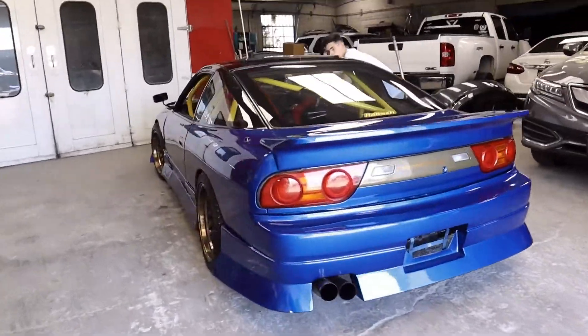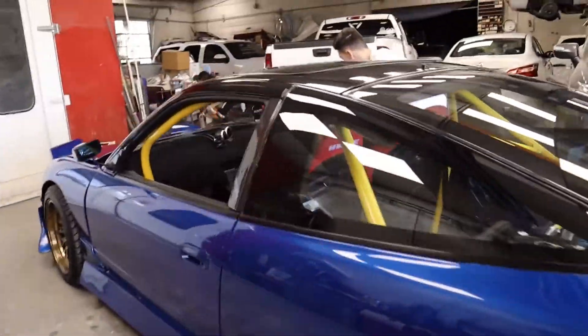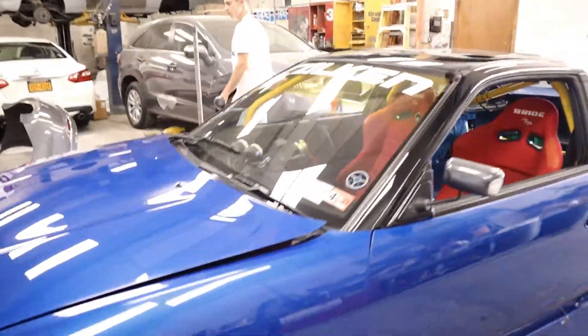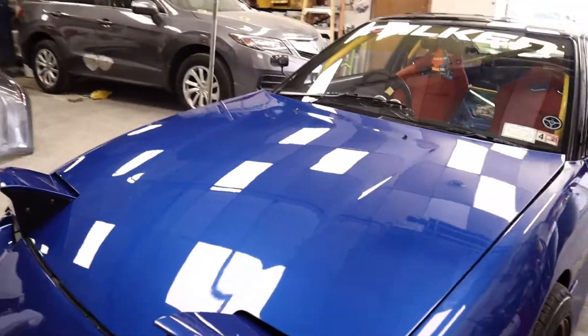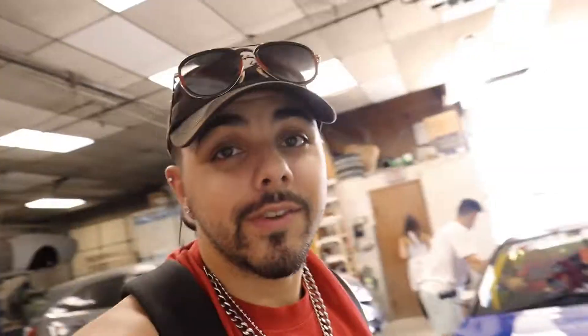Here it is! We bought a 1989 180SX, full roll cage, turbo SR20. For the next two weeks we're gonna be working on this thing. The car had a few small issues - last week off camera I helped him re-bolt in the seats because the threads for the seat brackets were stripped. Today I'm going to be helping him take out the studs and replace them because a couple of them are crooked. Let's go get her jacked up so we can get this started.